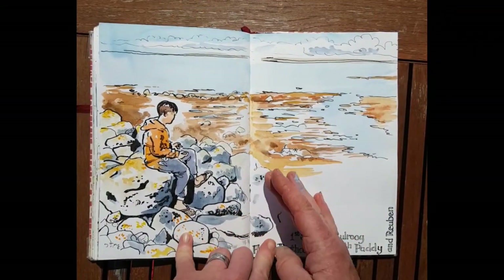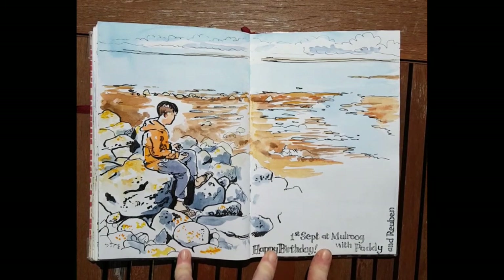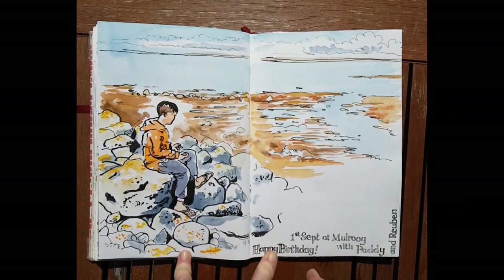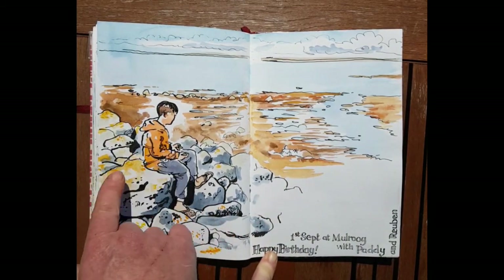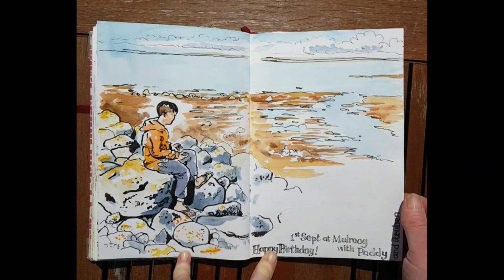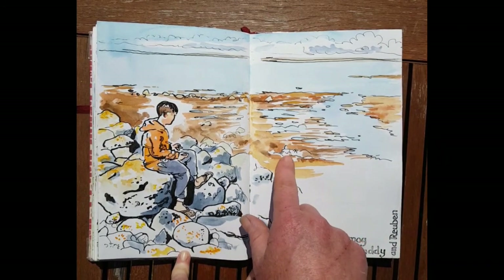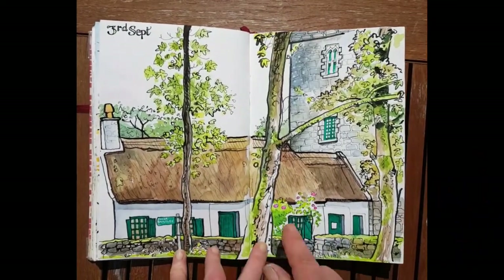This is one of my favorite sketches — my boy Paddy on his 16th birthday, the 1st of September, a stunning day. Paddy and I cycled down to Mulroog, which is the shore quite near where we live. The colors were magnificent. I loved the way his orange hoodie picked up the orange lichens, and his navy tracksuit bottoms picked up the shadows on the rocks. It's a really still place and just heaven. That's Reuben too, you can barely make him out, digging around in the seaweed.